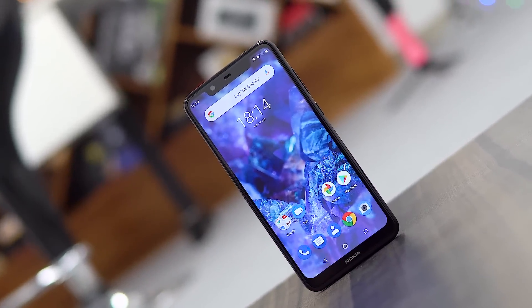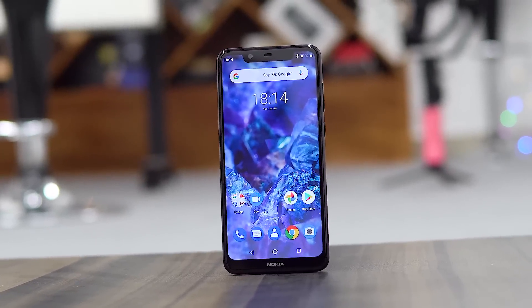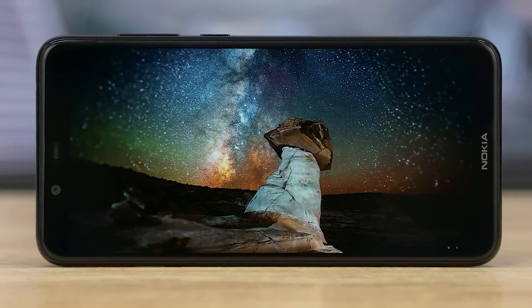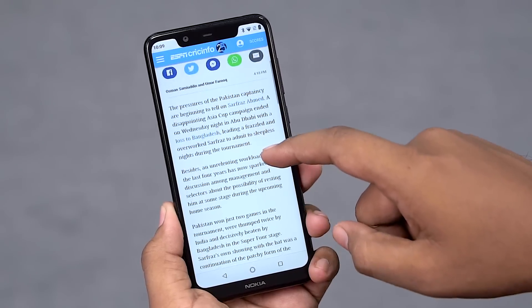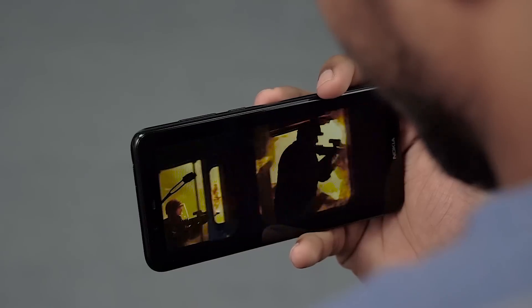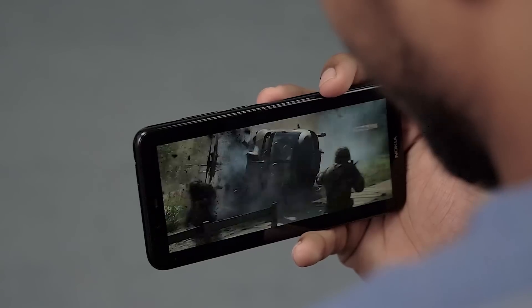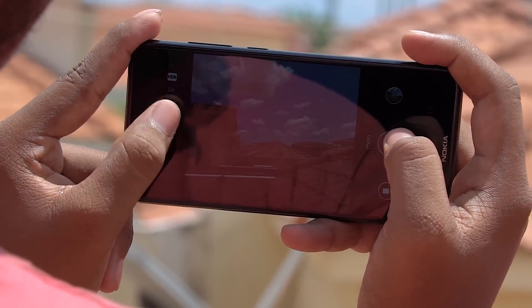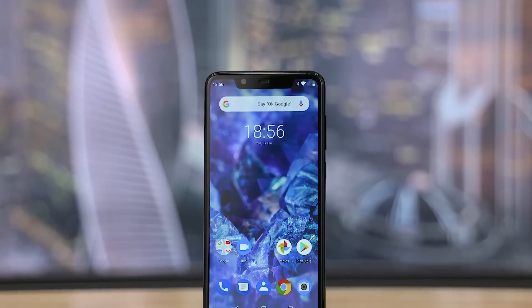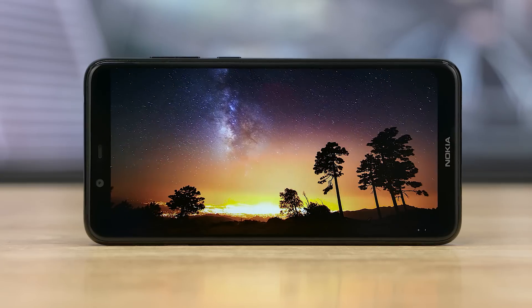That said, where there is compromise is with the display. The 5.1 Plus uses an HD Plus display — that's a 19x9 panel with a notch. Barring the lower resolution, I didn't find any issues with this panel. Whether I was browsing the web, using apps, watching YouTube videos, or playing a game, the display felt perfectly good. The colors were great, the viewing angles are excellent, and even while shooting outdoors, the display was bright enough so that visibility wasn't an issue. It's 720p, which is kinda okayish for this segment, but the quality of the panel itself — can't really complain about that.